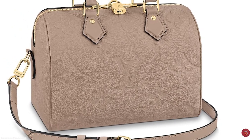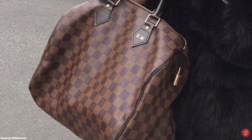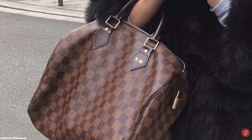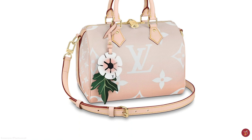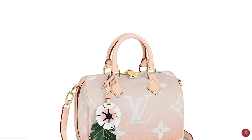Rich in history, the Speedy is one of the very first handbags from Louis Vuitton. When introduced, the Speedy was an instant success. But before the Speedy, its precursor was the Keepall. George Vuitton invented the signature Keepall as the perfect travel companion, as an overnight weekend bag. The Keepall model was so popular that soon after, a smaller version was released, named the Express.